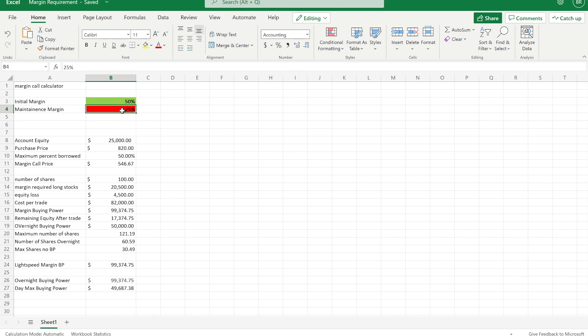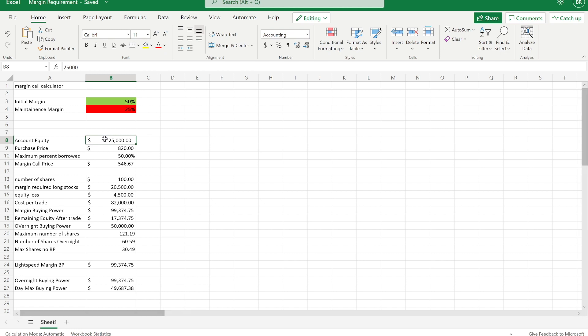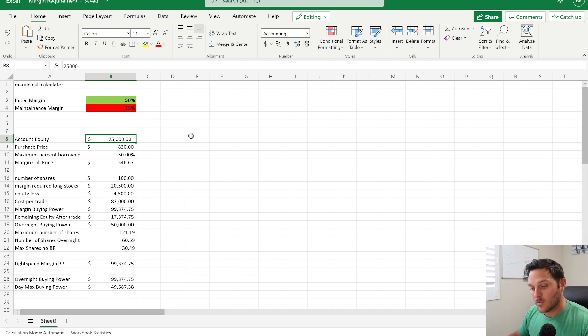The account equity going down is your account value — these are just numbers we're working with, not my actual account. In order to have access to trading with something like Lightspeed you need at least twenty-five thousand dollars. So with that twenty-five thousand dollar account — multiply twenty-five thousand times four — you would have roughly a one hundred thousand dollar account to work with. Margin buying power: twenty-five thousand times four is close to a hundred thousand, but the reason this number isn't exactly that is because with Lightspeed they give you three point nine seven four to one, not a true four to one.